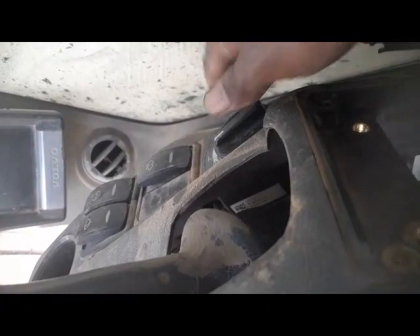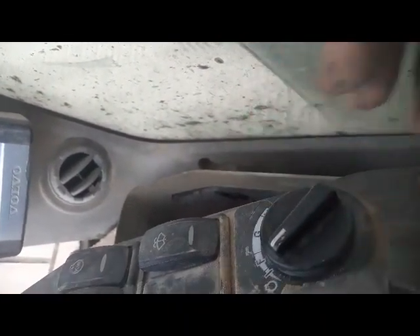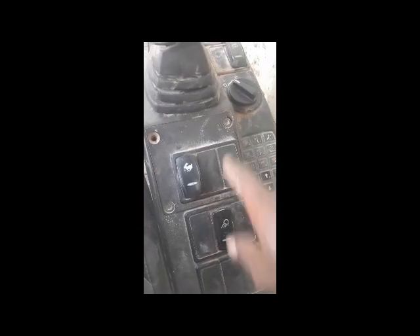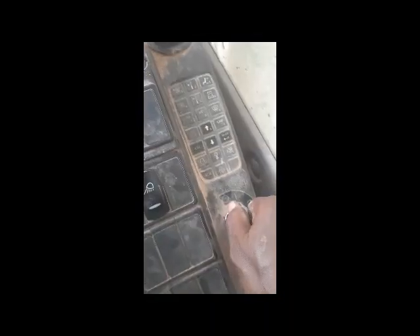I just removed this connector and cleaned it. Now I am going to fix the cover back. The dial is looking good, no problem. I also cleaned this connector and I am going to fix it back. I fixed back this cover. I cleaned the connector of the accelerator dial. Now I'm going to start the machine.